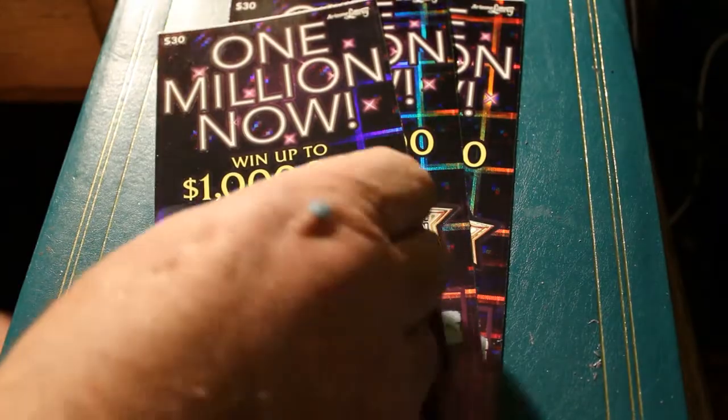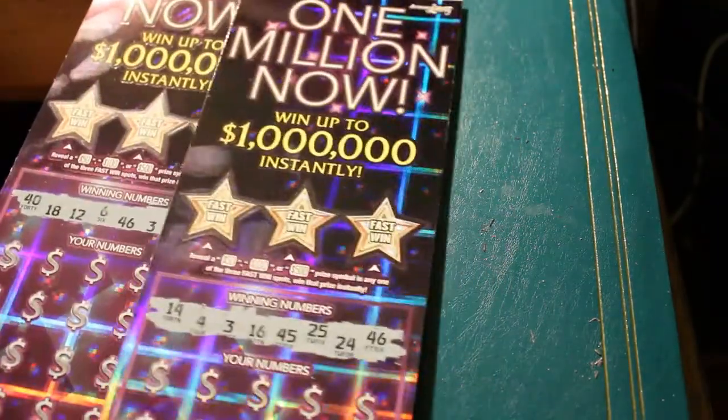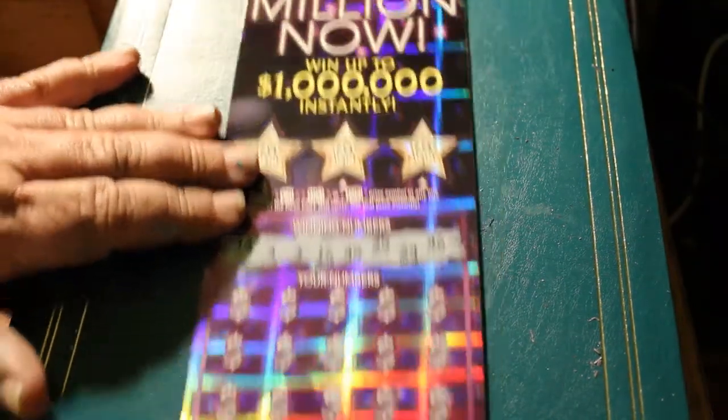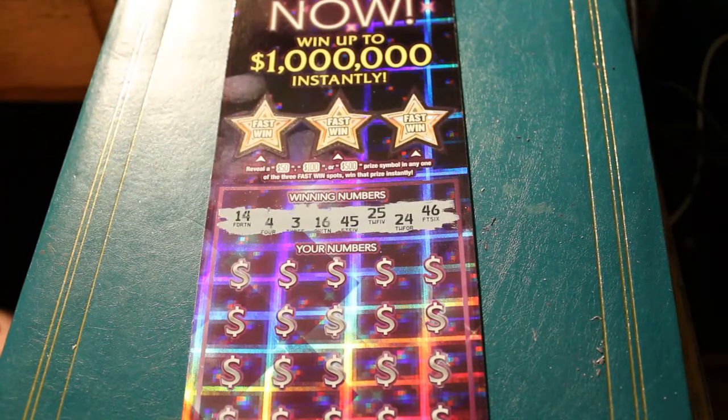I've already pre-scratched the numbers for speed, because I really hate those alternating up and down numbers. So without further ado, we've got 14, 4, 3, 16, 45, 25, 24, and 46.